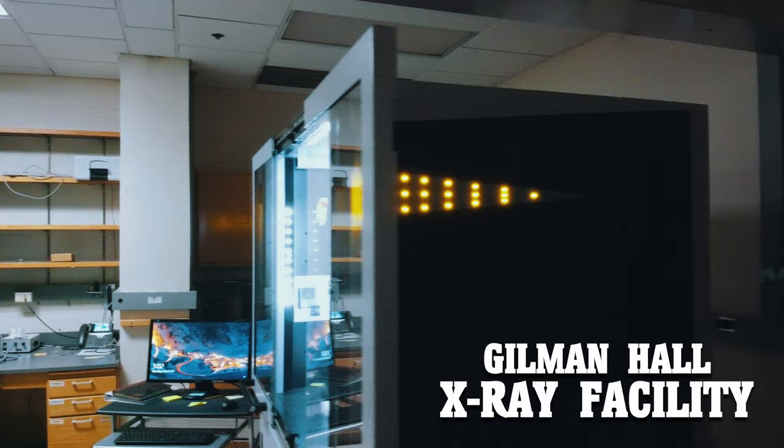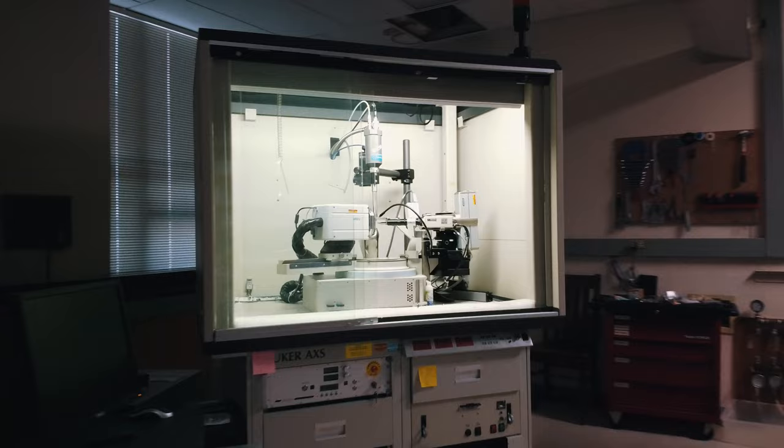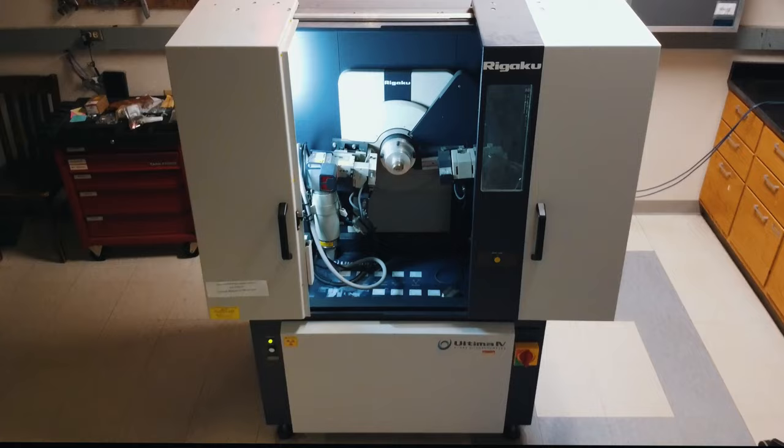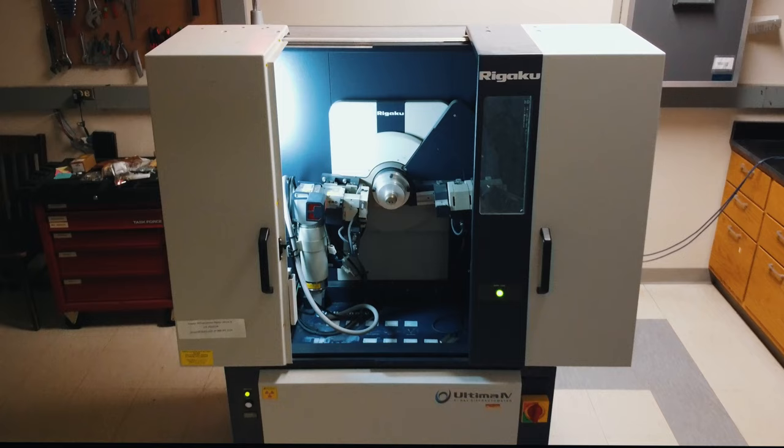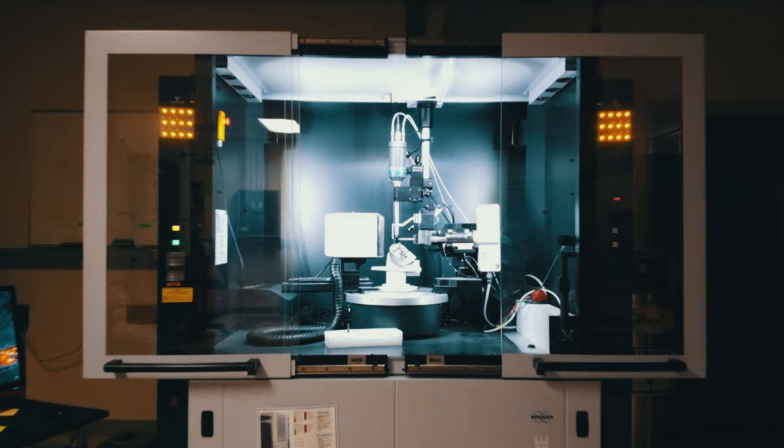Across the hall is our X-ray facility. The X-ray facility has two single crystal X-ray diffractometers — one with a copper source, another with a molybdenum source — in addition to powder X-ray diffraction capabilities.